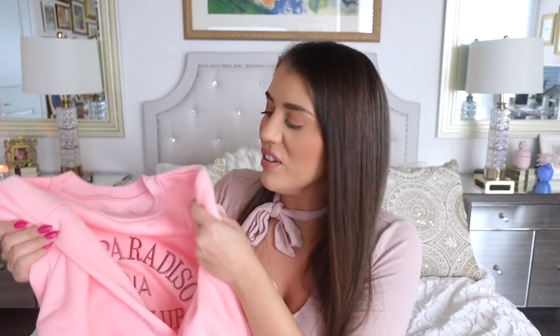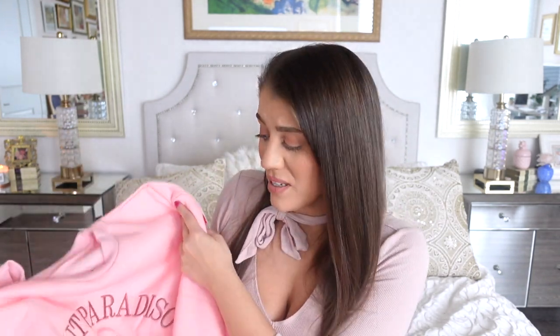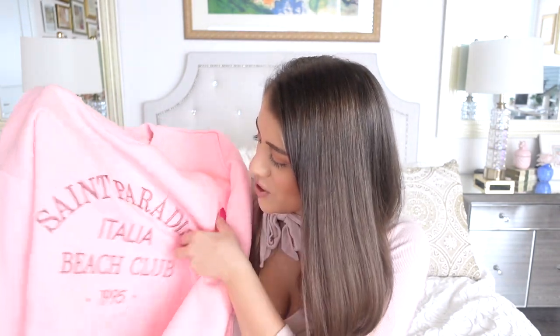Let's get into this clothing haul! I'm going to show you the casual things first and then save the nice dressy things for last. So let's show you this first thing — this sweater is so cute. It's this really pretty pink color. It almost looked a little bit more of a neutral pink online, so it's a little bit more vibrant pink than I expected, but I still think it's so cute. It says 'Italia Beach Club' on it and anything with Italy I'm a sucker for.